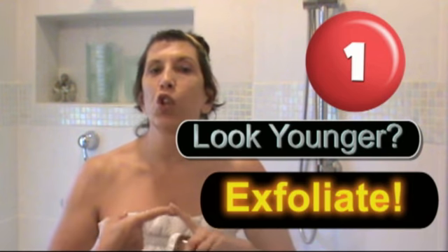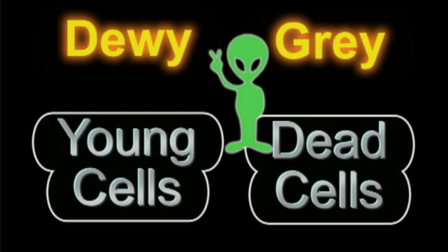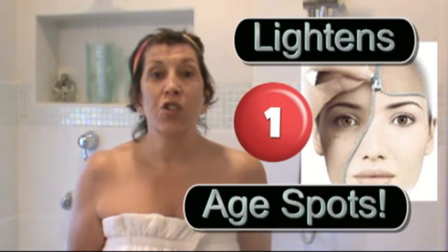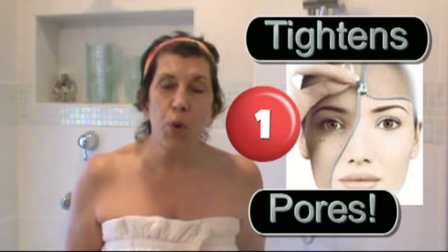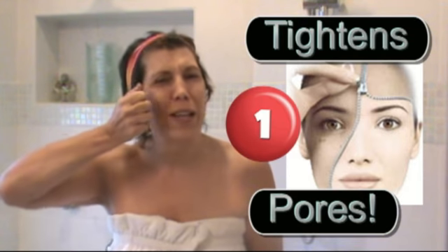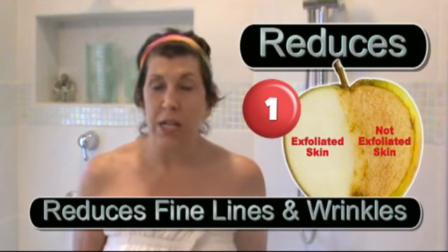First, let's discuss why it's so important to exfoliate. There are several reasons. One: it helps you look younger. The older you get, if you are not exfoliating, all your dead skin cells keep packing on and it makes you look gray, dull, and dingy. When you exfoliate, it also lightens age spots, lightens scars, tightens your pores, and even takes away fine lines and wrinkles.